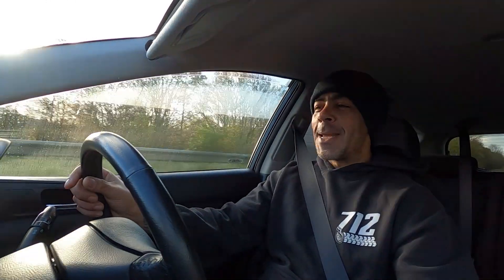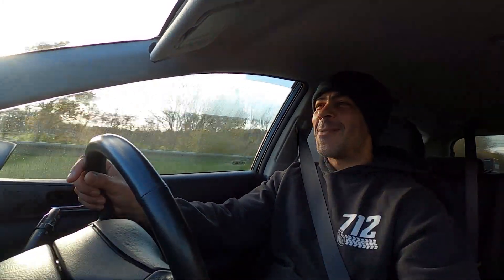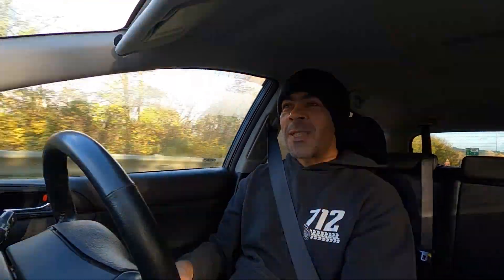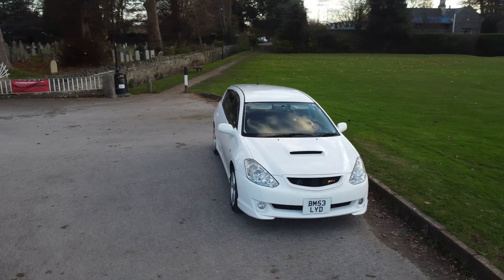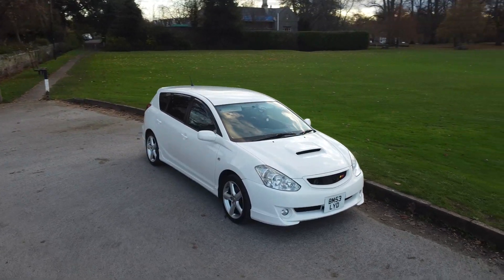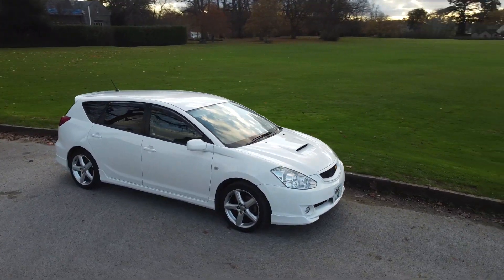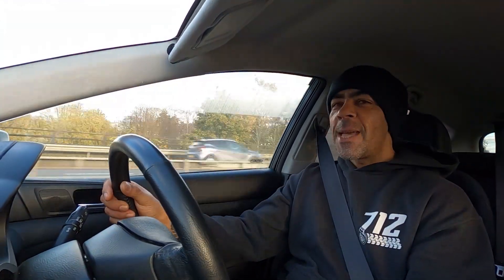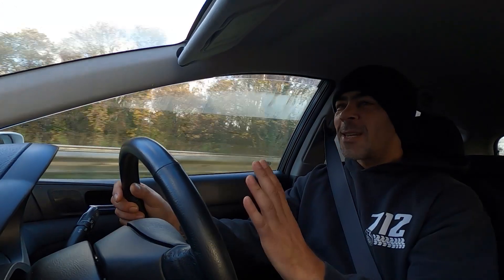We've hit the speed limiter — 70 miles an hour. The actual gear change is quite smooth. Obviously this is pre-DSG era, so it's not that snappy point-zero-one-of-a-second DSG experience, but yeah, it's pretty smooth. It definitely needs another gear though.